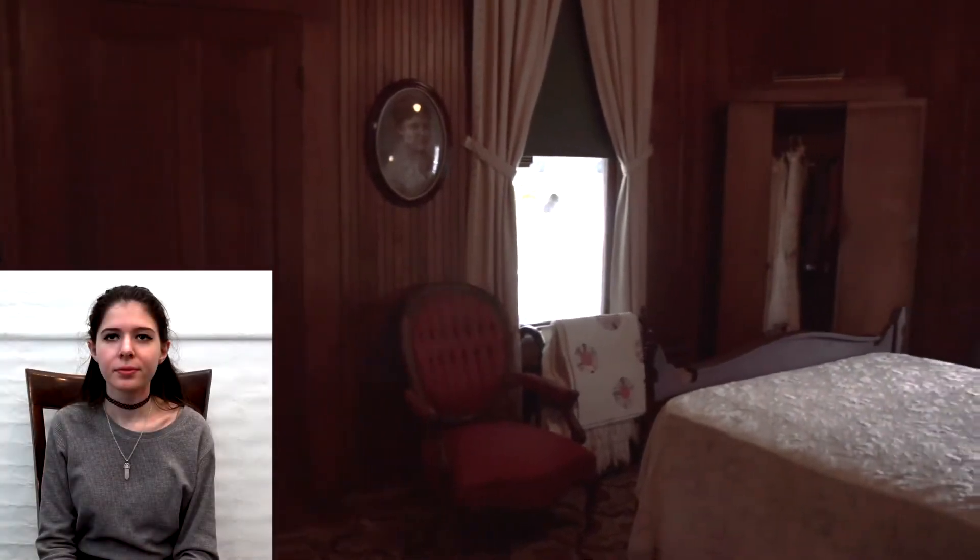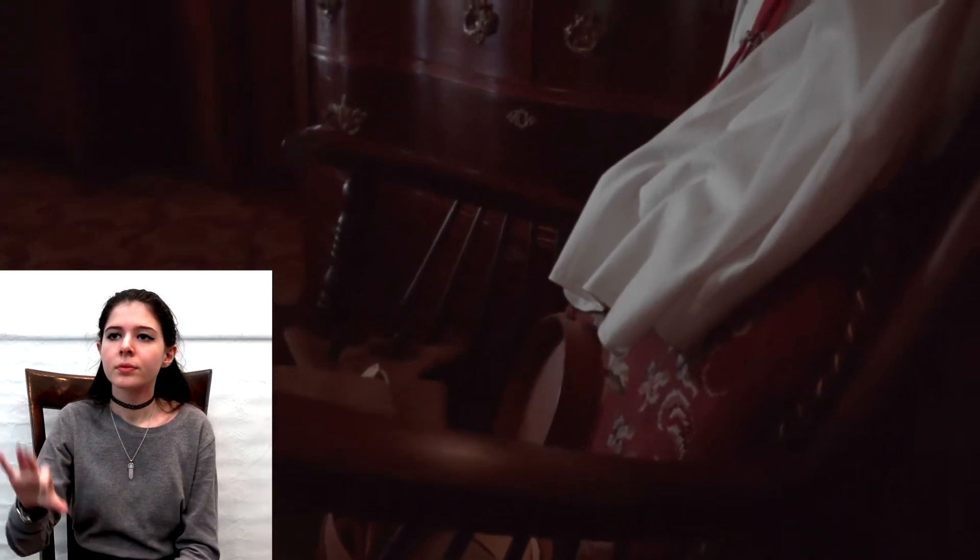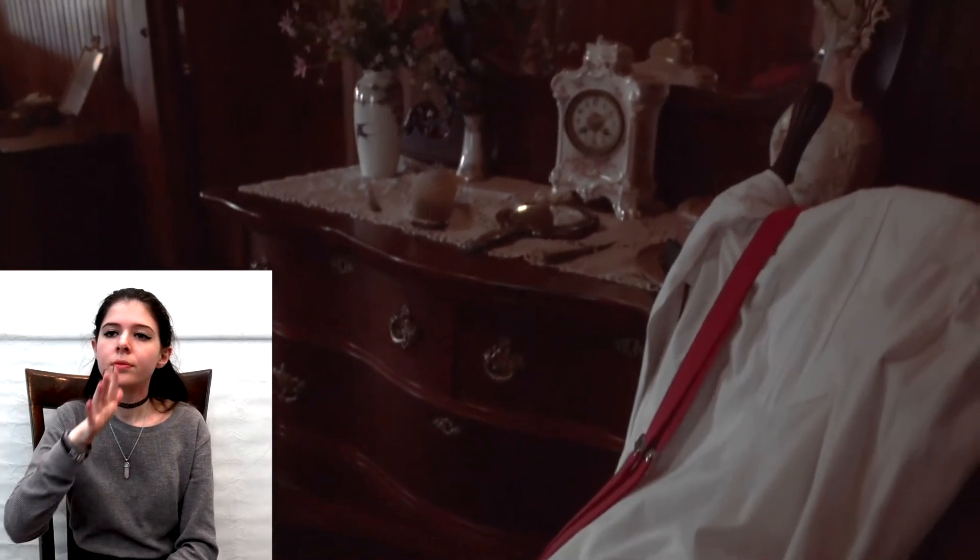The largest room in the upstairs is the master bedroom, which was Frank and Ivy's room. The room is decorated in the typical fashion of a bedroom during their time. On the chair you will see articles of clothing similar to the ones worn by Frank in the 1910s, and on the other side of the room you will see a large wardrobe with women's clothing of the same time period.